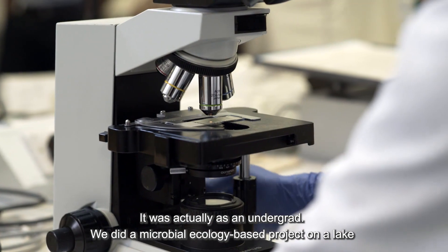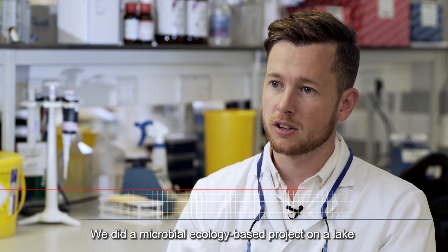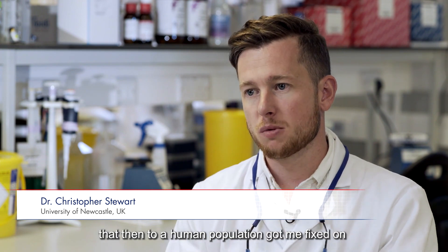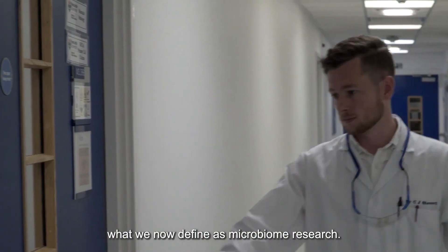As an undergrad, we did a microbial ecology based project on a lake sediment core from Japan, and it was really applying that then to the human population which got me fixed on what we now define as microbiome research.